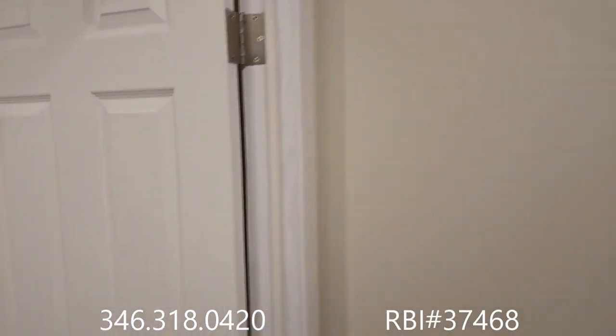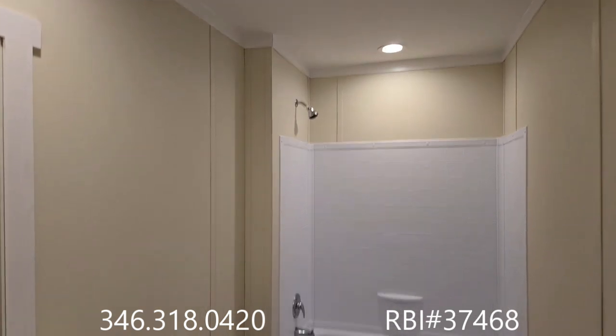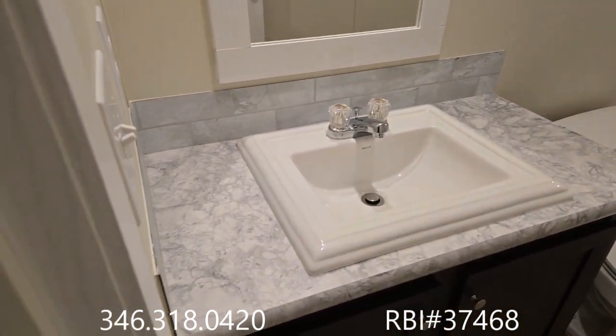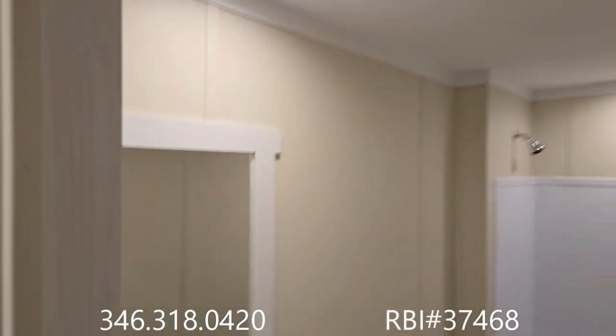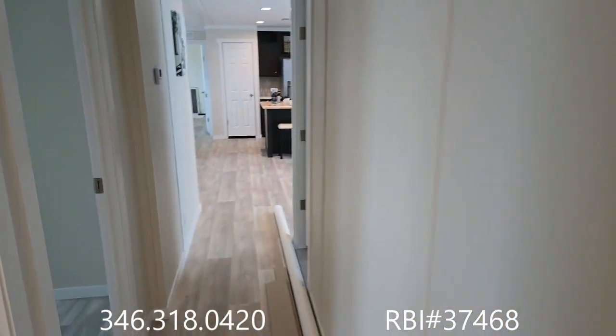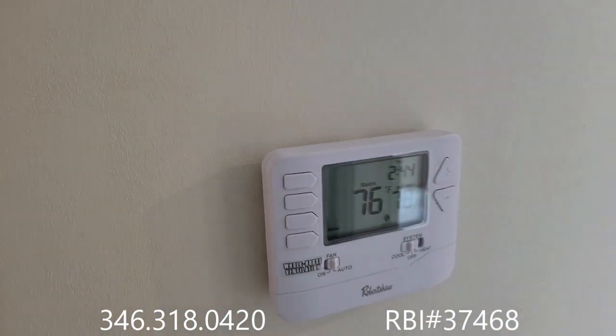Down at the end of the hall is your second bath. Again, look at the shower head — we're six and a half feet up in the air. Nice ceramic and porcelain sinks. Again, this is the Magnificent Seven — we call it the Mag Seven for short. Programmable thermostat.